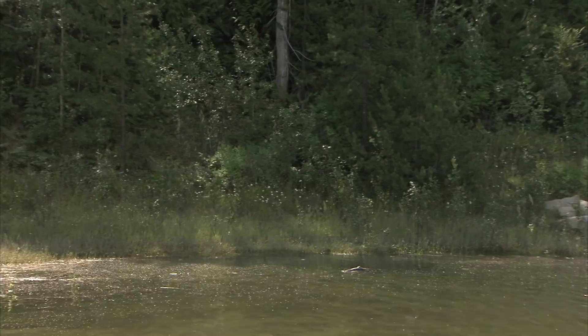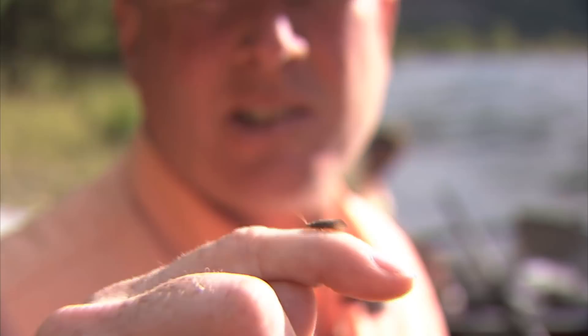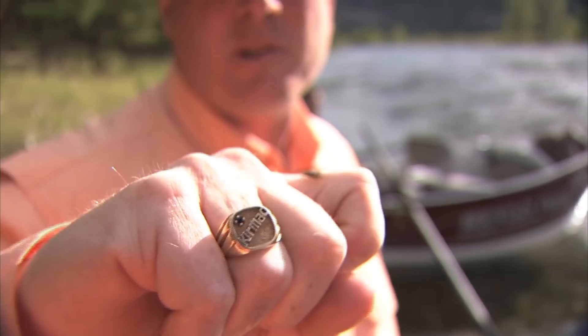On my finger here I've got a small caddisfly, size 14, grayish tan wings. It looks like spotted sedge or a granum. Very populous in this large tailwater fishery, the Columbia.